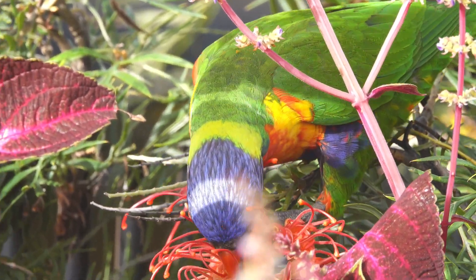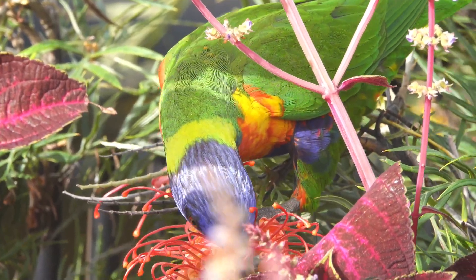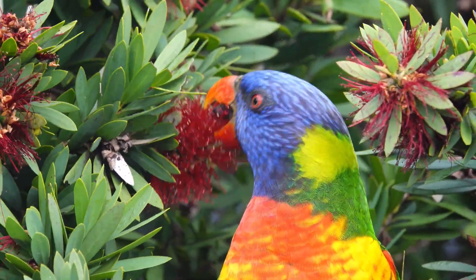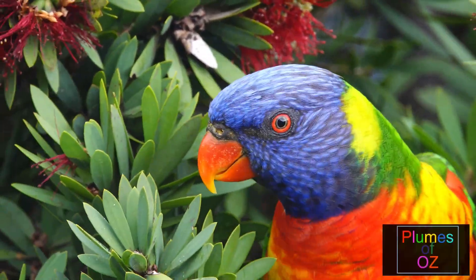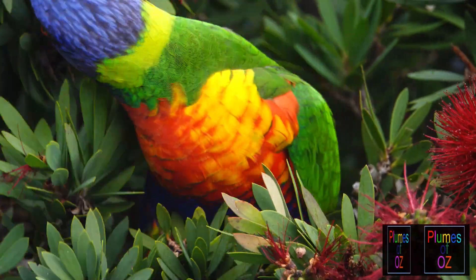On the east coast of Australia, within the woodlands, a parrot-type bird. It flies in pairs, often calling to the other pairs to come together as a flock. It has rainbow colours and its name is the rainbow lorikeet.